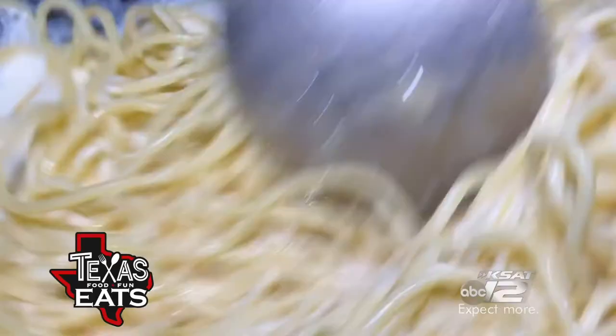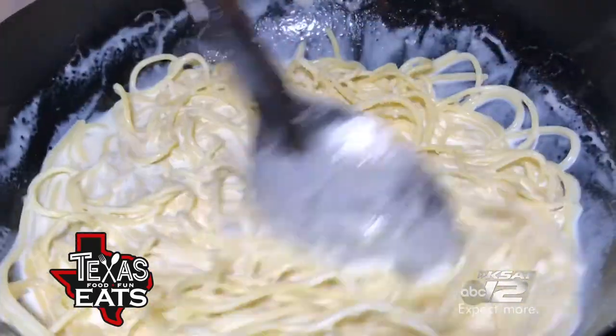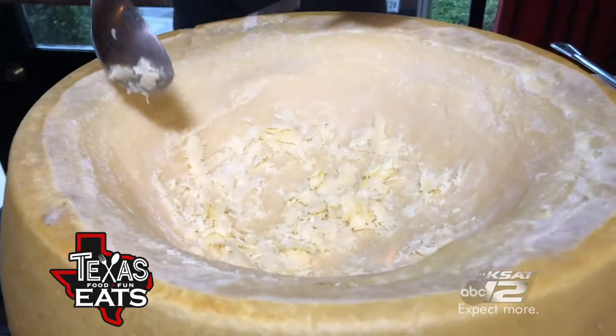First, fresh pasta gets sautéed with a cream sauce. Then, a cheese wheel similar to Parmesan, aged for 24 months, gets set on fire and melted with cooking wine.